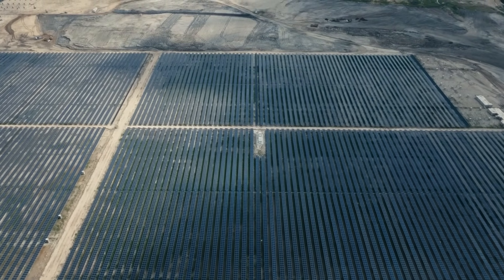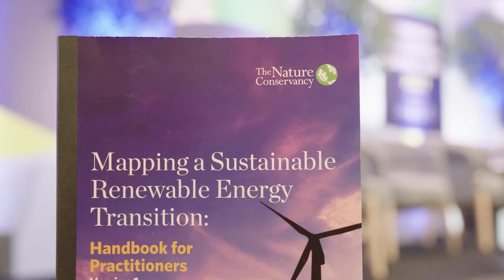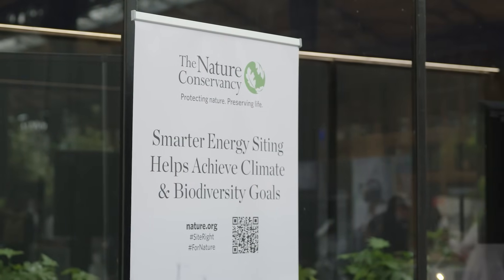We have to speed up and scale up renewables deployment at an unprecedented level, and we have to do it while achieving 2030 biodiversity goals. This is a challenge because we have to move fast, but we also have to be smart to go fast.